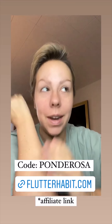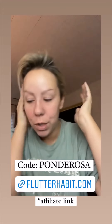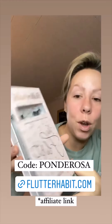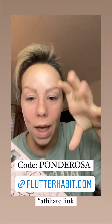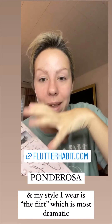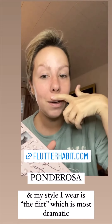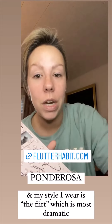So from the poll last night, it looks like you do want a Flutter Habit tutorial, which is my lashes. I have a doctor's appointment this morning, so I'm going to put these on really quickly, but I'm going to go ahead and give you my code and the link if you want to try them and buy them. We can put them on together, or if you want to wait until next week when I put them on again, either way, here's the info.